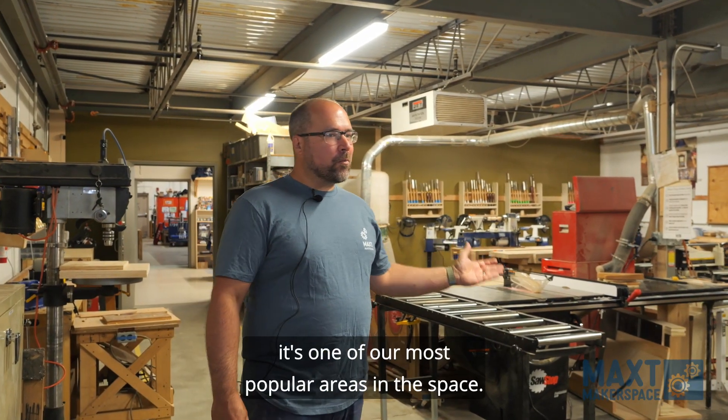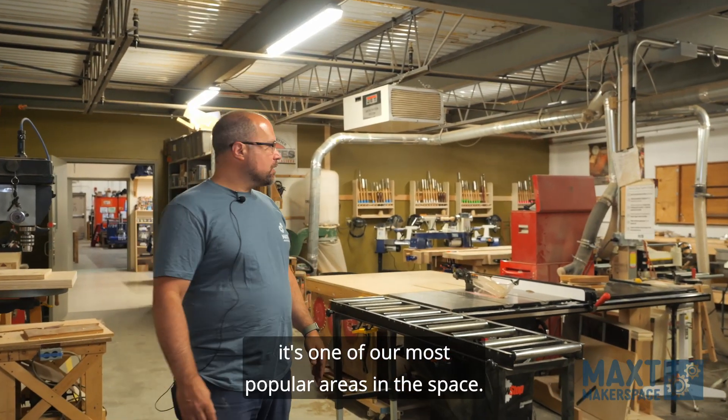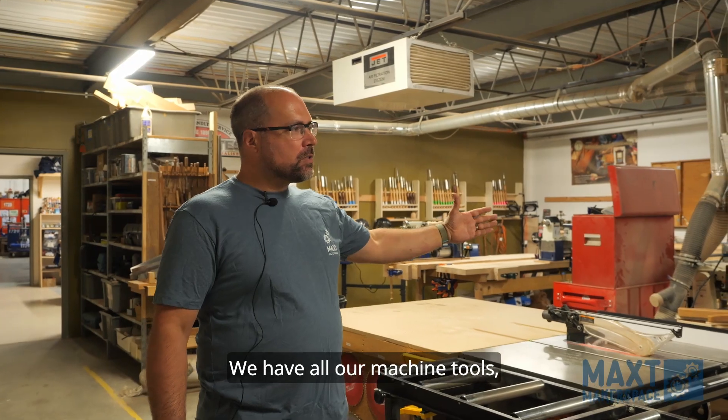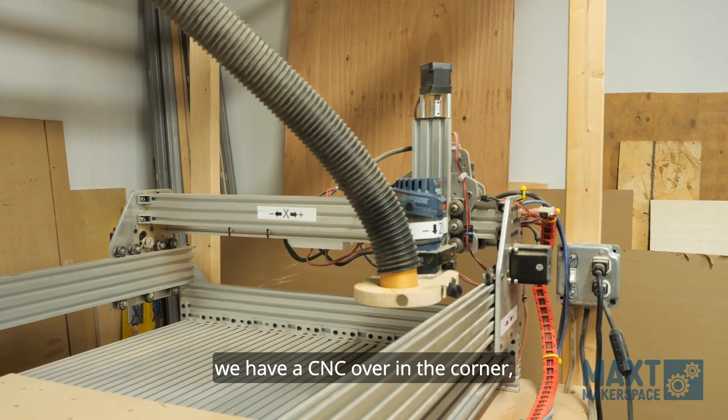Our wood shop is first — it's one of our most popular areas in the space. We have all our machine tools and a CNC over in the corner.